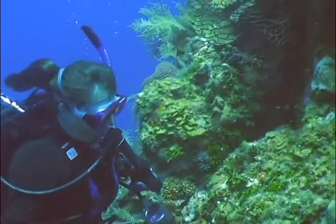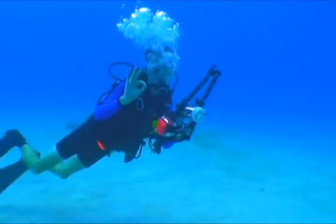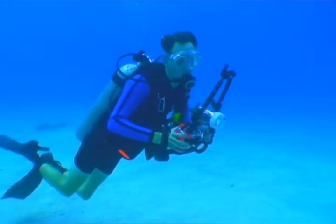Hi, I'm Sally. I'm the author of Octopus Encounter. Hi, I'm Clyde. I'm the videographer. Hi, I'm Reggie. I'm the photographer. Come on, let's go diving.